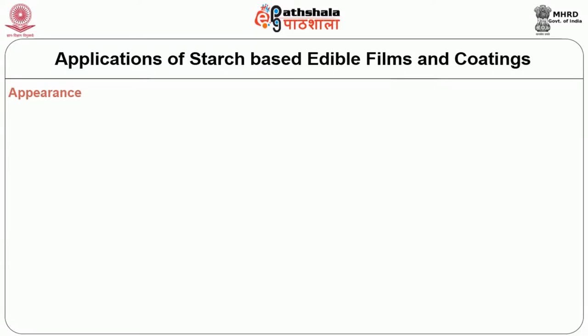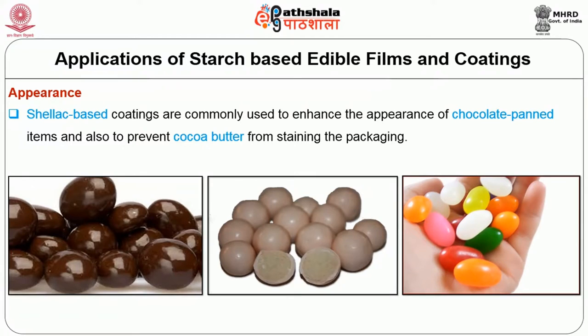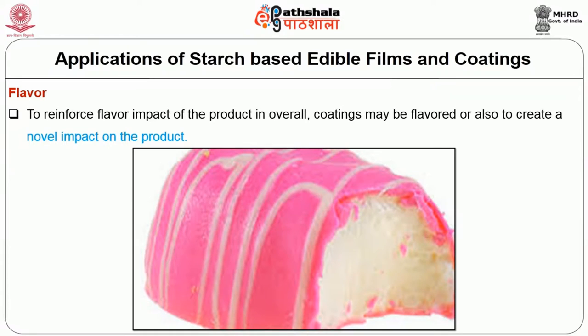The applications of starch-based edible films and coatings include: first, to enhance appearance — starch-based coatings are commonly used to enhance the appearance of chocolate-panned items and also to prevent cocoa butter from staining the packaging. Examples include chocolate-covered peanuts, malted milk balls, and jelly beans. Second, to enhance flavor — overall coatings may be flavored to reinforce flavor impact of the product.